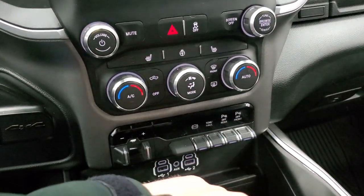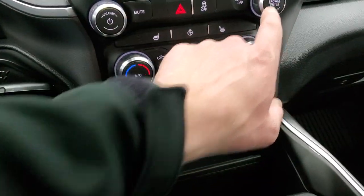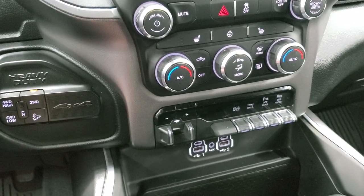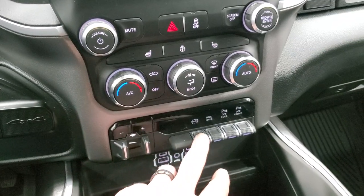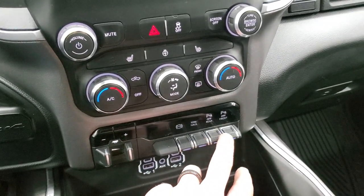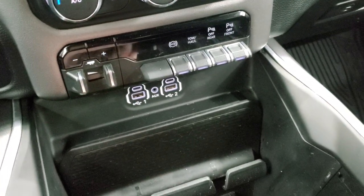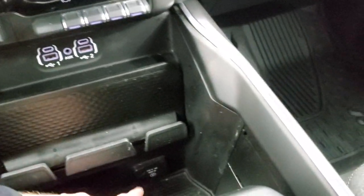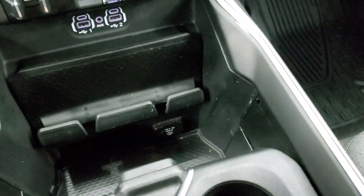Down here you have your more tactile climate control buttons, as well as your heated seats and heated steering wheel buttons, stability control, volume and tune control, push button four-wheel drive, push button start, factory brake controller, exhaust brake, tow haul mode, and your front and rear parking sensors. You do get two USBs, two USB-Cs, and then a 115-volt 400-watt plug-in. Keyless entry with remote start.